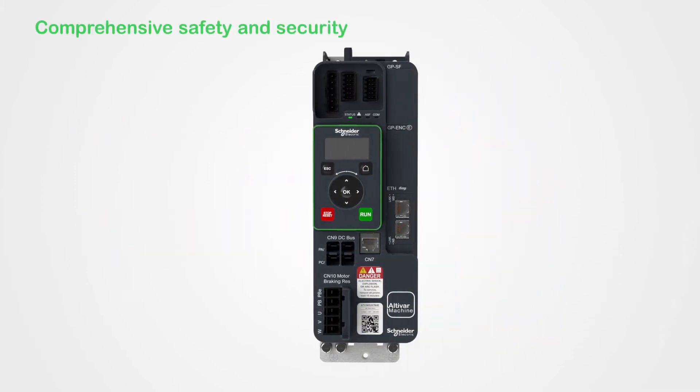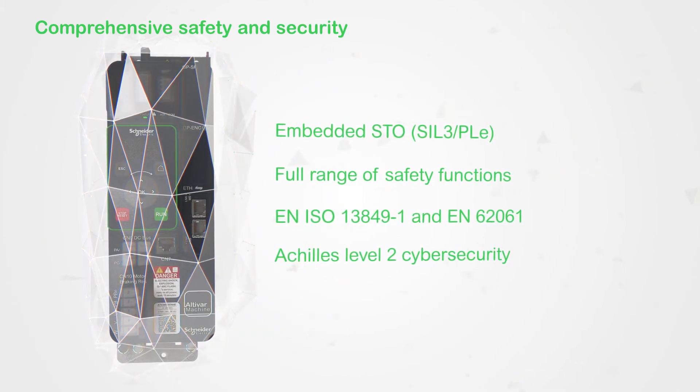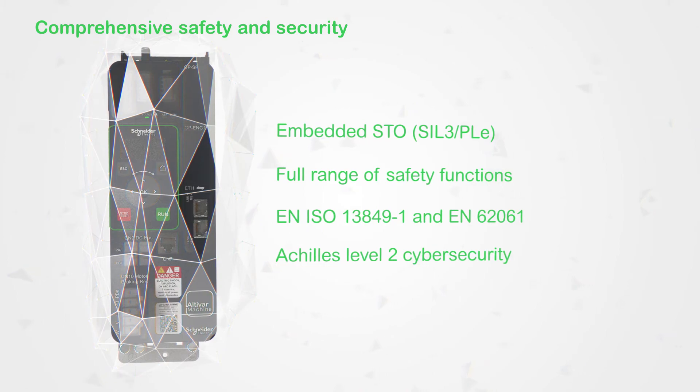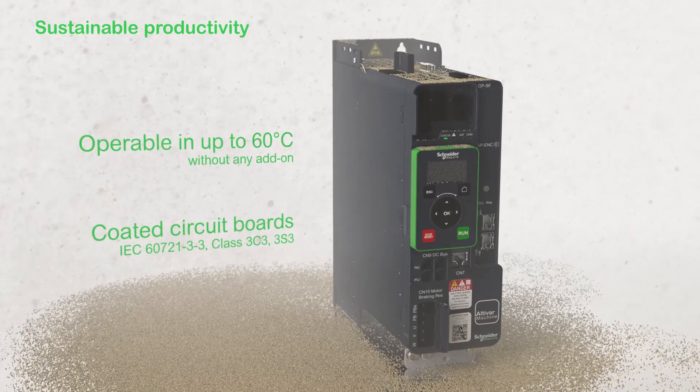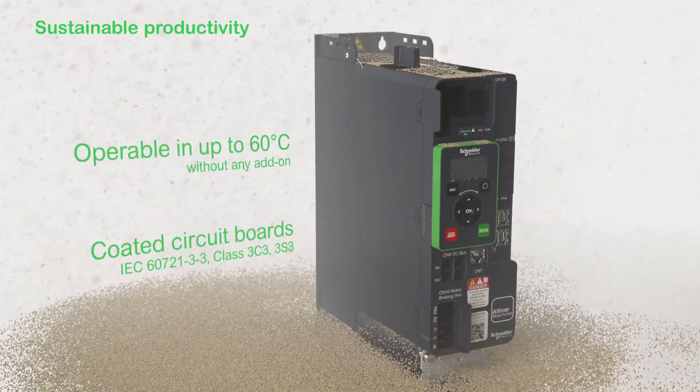During operation, its extensive safety and cybersecurity capabilities help protect people and assets while ensuring continuity of service. Thanks to a robust design, the ATV340 extends machine availability in harsh environments.